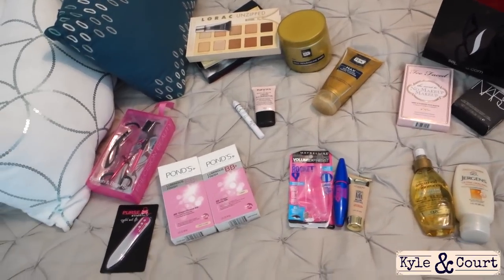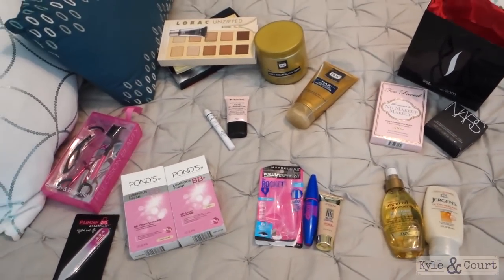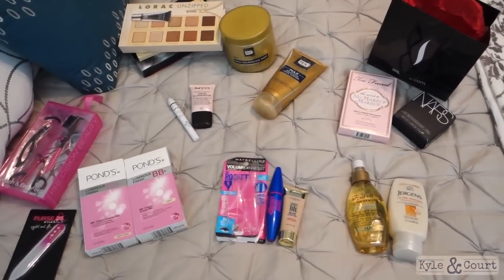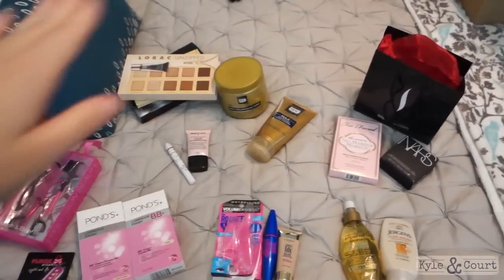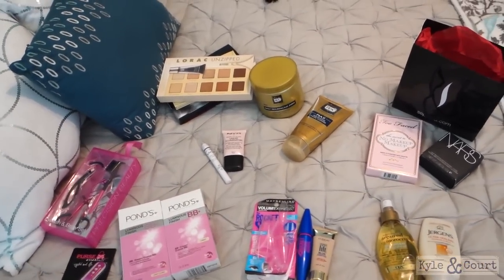I thought I would show you the mommy makeup beauty stuff that I bought, because mostly I've been buying for kids, but every once in a while I'll go on a little splurge and update my makeup or whatever. So that's what I just did. I thought I would share my goodies. This is from all over the place — Sephora, Ulta, CVS, Walgreens, and Target.